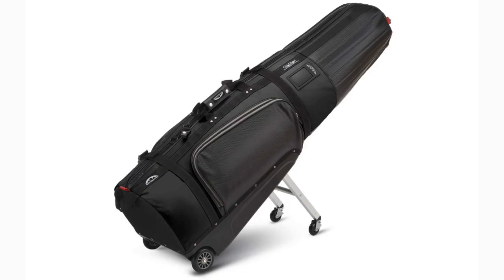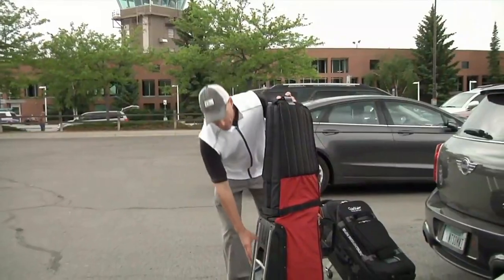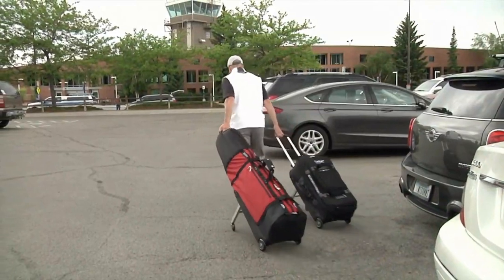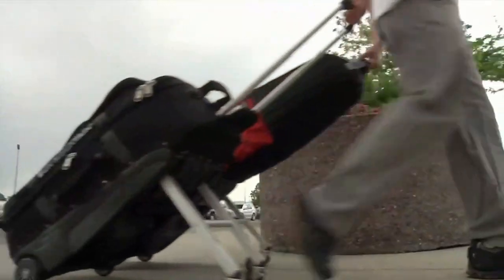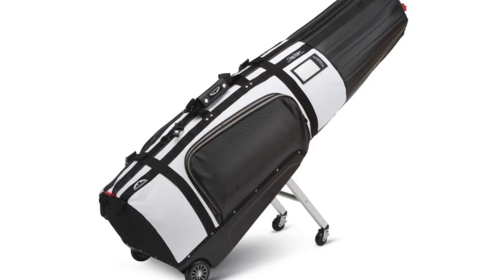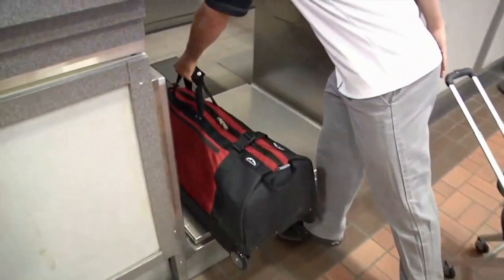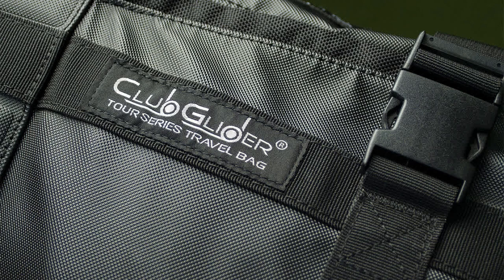Next on our list is the Sun Mountain Club Glider Tour Series. The first thing you will notice is that it comes with two lower wheels as well as two additional wheels that stand on legs, making the bag freestanding when you're rolling to and from your destination. Freestanding means hauling your other luggage is much easier. The extra legs will extend and retract in one fluid motion and will lock flush against the bag when not rolling.